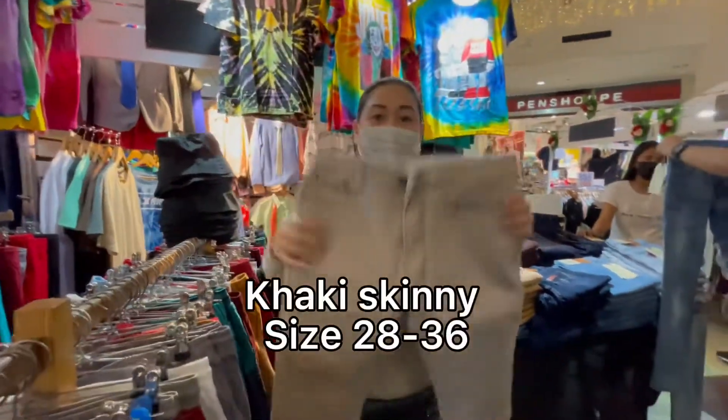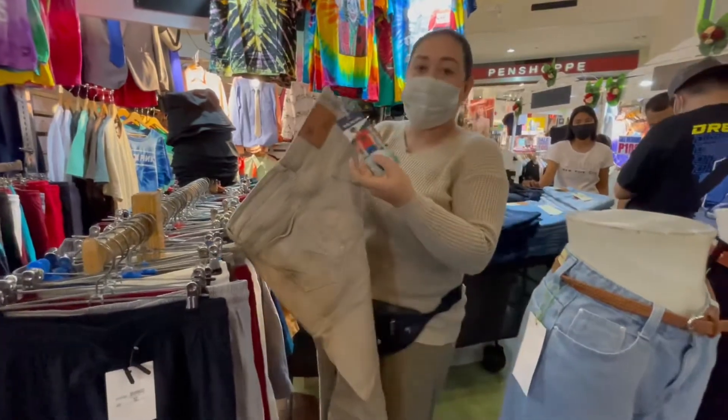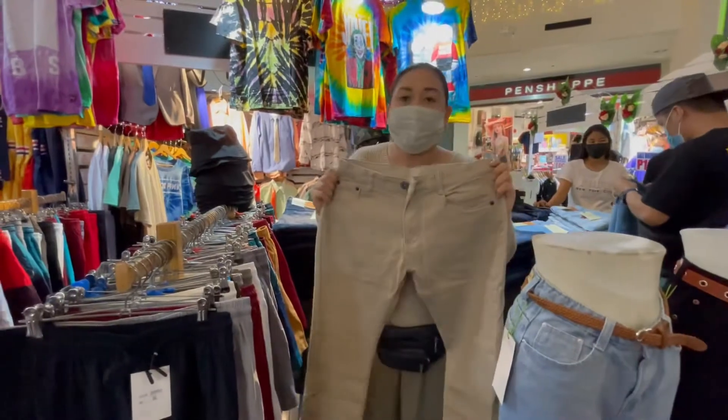Ito, khaki pants. Stock number is 2160. Skinny, 28 to 36.